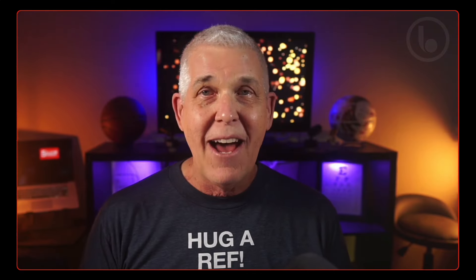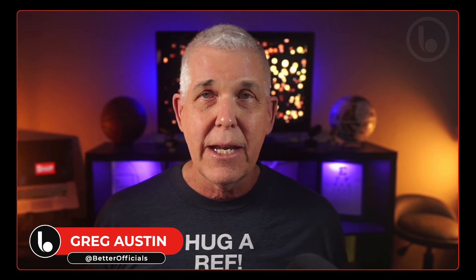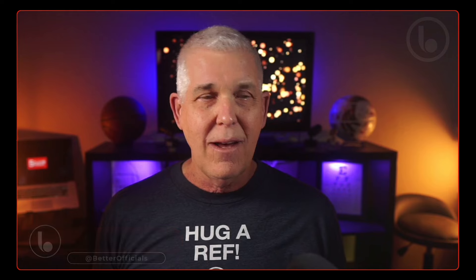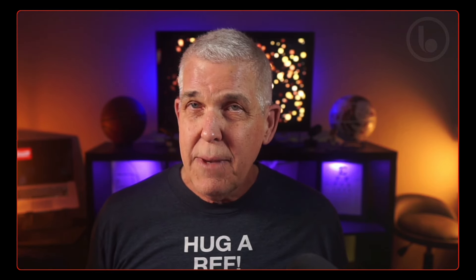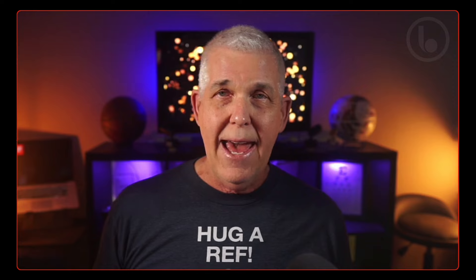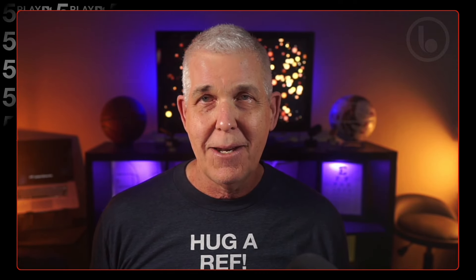Greetings, everyone. Welcome back. Five Play Friday for the final time this season. My name is Greg Austin with A Better Official. We craft video to help basketball officials get better, and we're doing that by looking at plays, analyzing all of the things. Of course, we'd like to start with a you-make-the-call play. What do you have on this play at the basket on play number one?